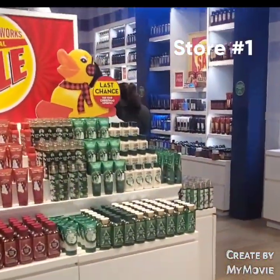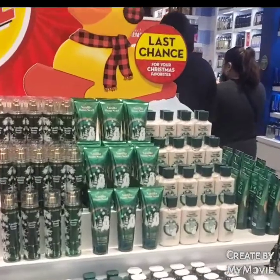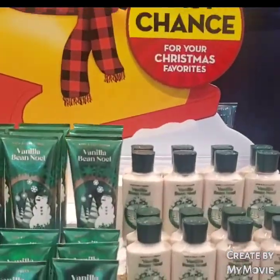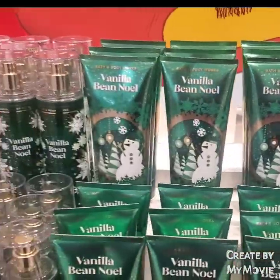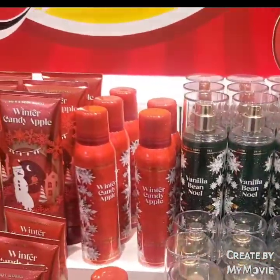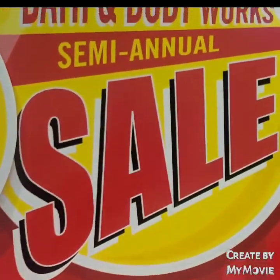Today is the first day of the semi-annual sale and this is the first store. They have $4.95 body care — it's your leftover Christmas scents: Vanilla Bean Noel and Winter Candy Apple. As you can see, they have a ton of it.